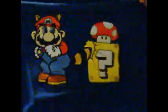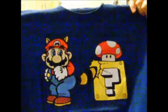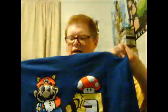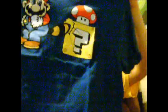Next is a Mario Bros. 3 t-shirt featuring Tanooki Mario hitting a block with a mushroom in it. This one is from Delta Pro Weight. It had one of those really itchy neck tags, so I cut that one off — sometimes they're not that bad, but sometimes they are. Another nice shirt right there.